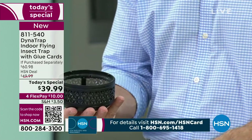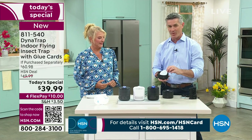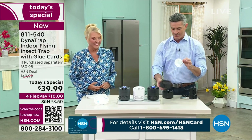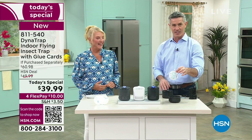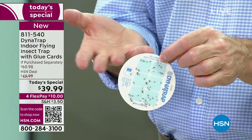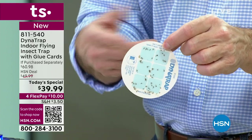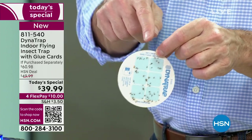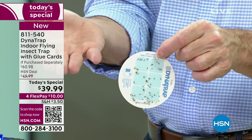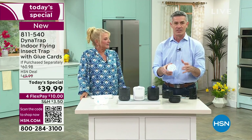This is actually from Pete's kitchen — he showed it to us. He didn't think he had any bugs in his house. He said, 'I don't really know, I wasn't being bothered by them.' But look at all of them on the glue card. How bad would it have gotten without the Dynatrap in the kitchen? It's amazing how well it works.